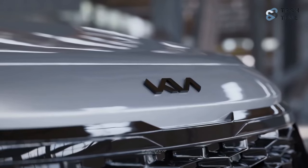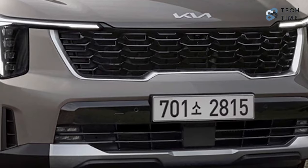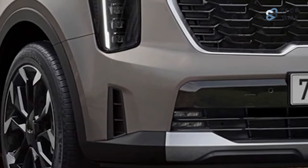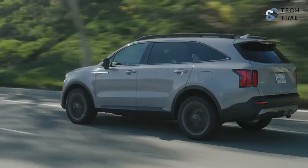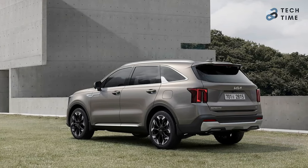The Kia Sorento has recently been revealed and from the pictures we've seen, it's going to be amazing. The fourth generation of the Kia Sorento has been given an early mid-life cycle update. It's been three years since it made its initial debut, and the new design looks better. The new Sorento was revealed in Korea in late June, and it looks promising.